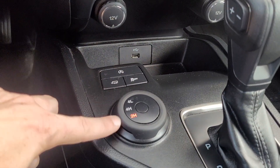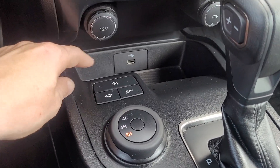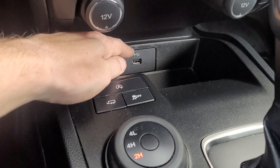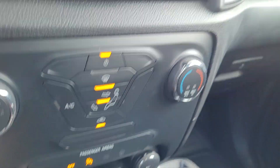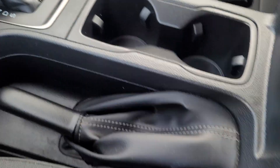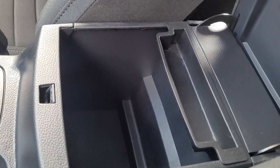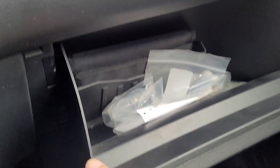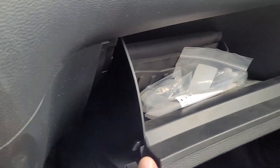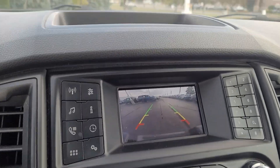You can change the drive modes — there's a tow/haul mode, auto start-stop, traction control. You've got a USB port up here, a 12-volt right here, and another 12-volt right here. There's your center console. It does have an owner's manual in there, and it does have a reverse camera as well.